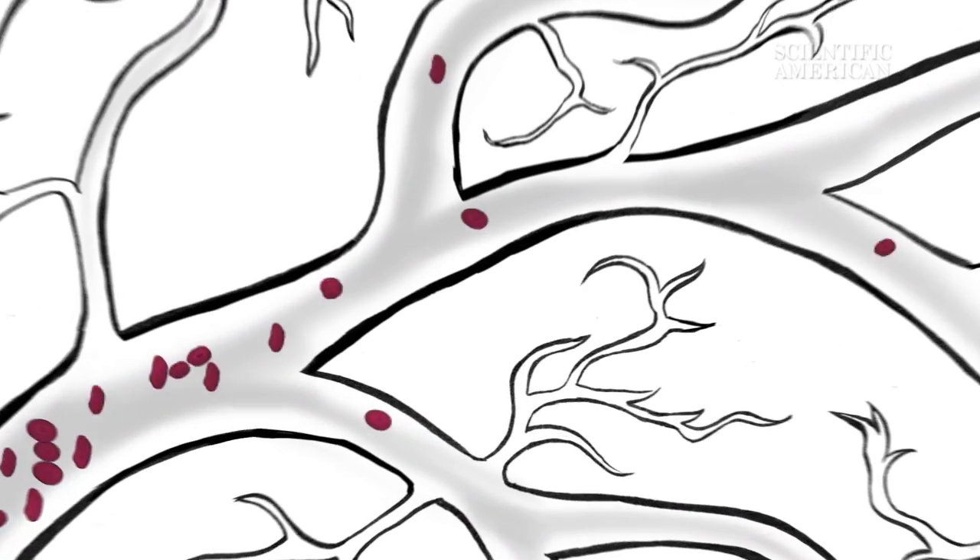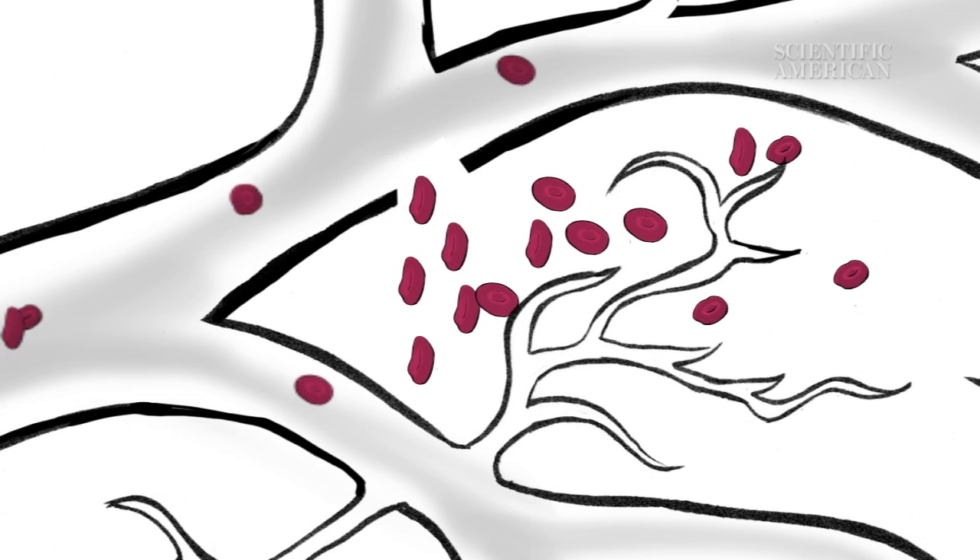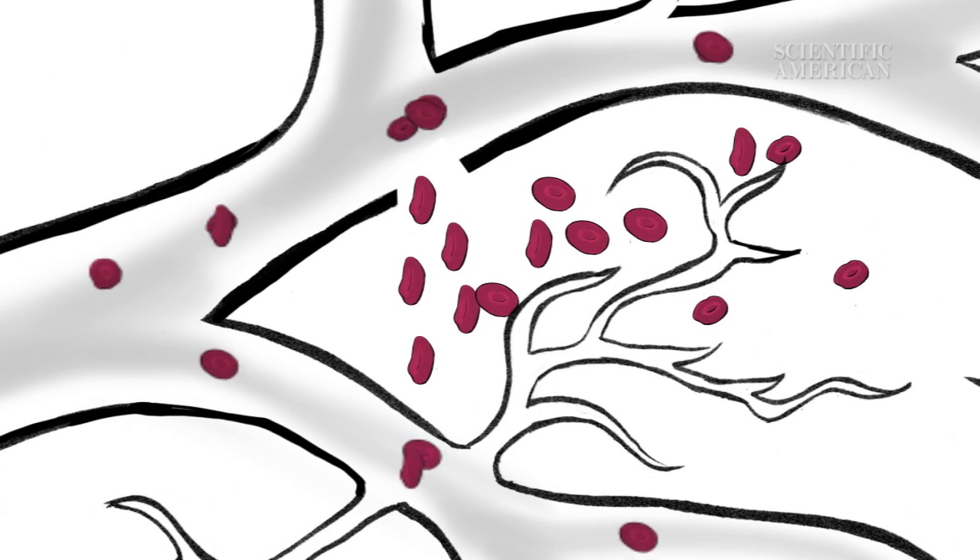It's all because of your hemoglobin, the compound in red blood cells that brings oxygen to your body. When you get hit, the blow crushes tiny blood vessels called capillaries. Red blood cells ooze out of the broken capillaries into the surrounding tissue. From the outside of your skin, this mass of cells looks bluish black, which is where we get the term black and blue.